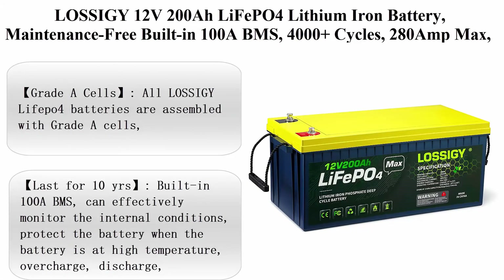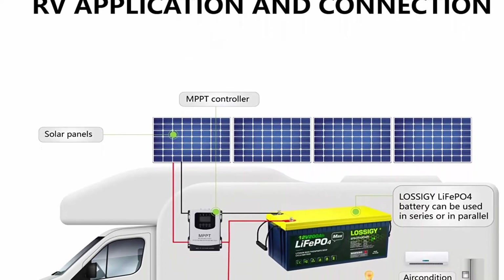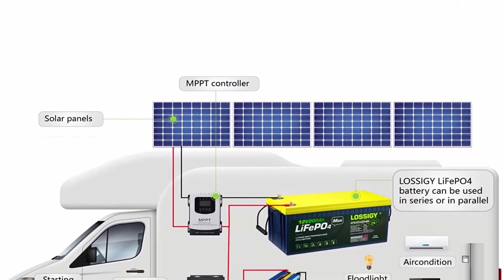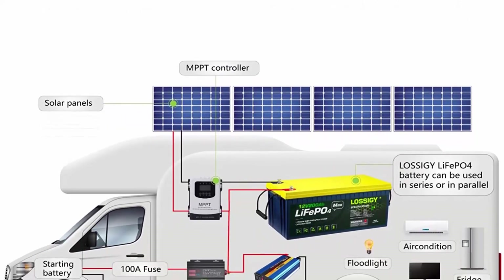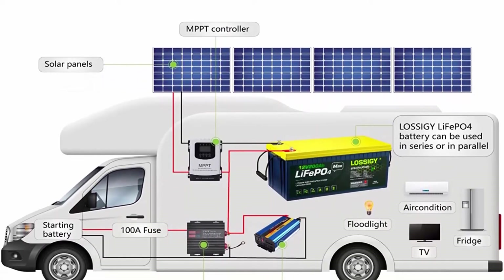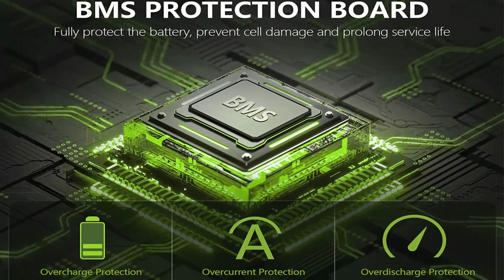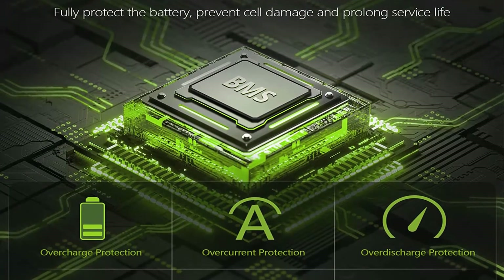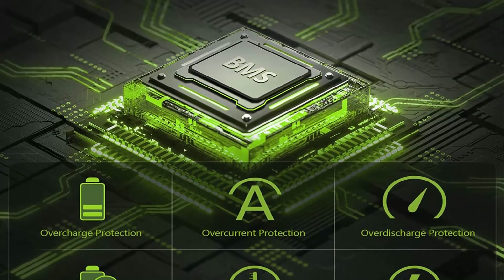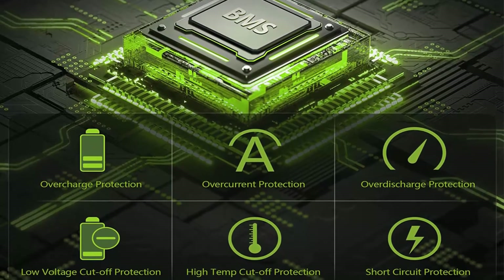Top 5: LOSA G12V200 All-LiFePO4 Lithium-Iron Battery, maintenance-free, built-in 100A BMS, 4000 plus cycles, 280A max, perfect replacement for RV, solar systems, and marine batteries. Grade A Cells: all LOSA G LiFePO4 batteries are assembled with Grade A cells, with higher energy density and the highest level of safety, having obtained UL certification. It is a perfect replacement for lead acid batteries with a service life of up to 10 years.